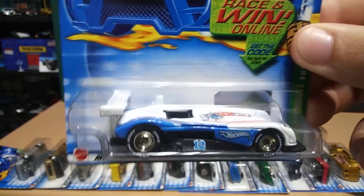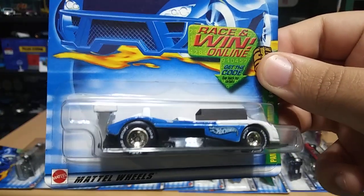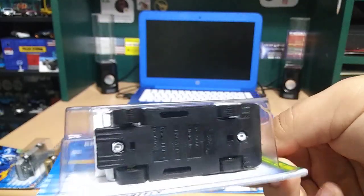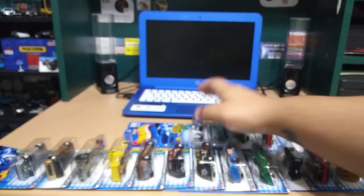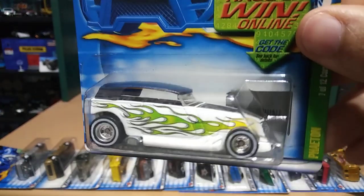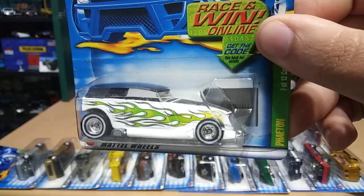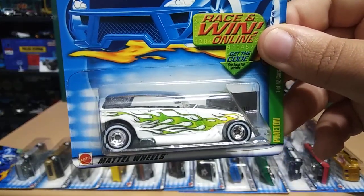Next we got a Roadster and I am loving those racing tires — check that out. Next we have a Phantom — this one is pretty sick. Look at those flames on white with some white walls. This is a beauty right here.